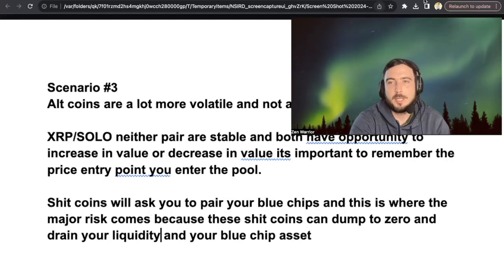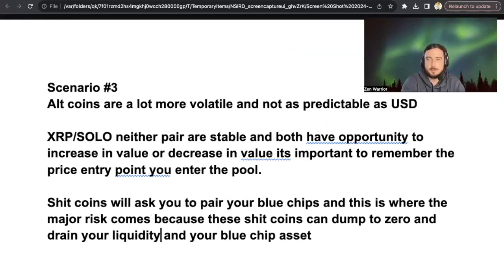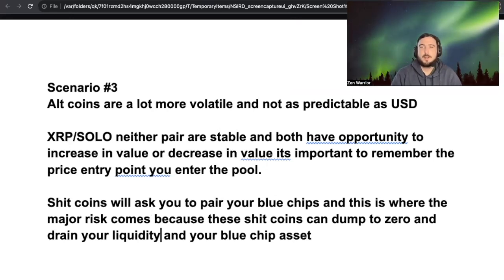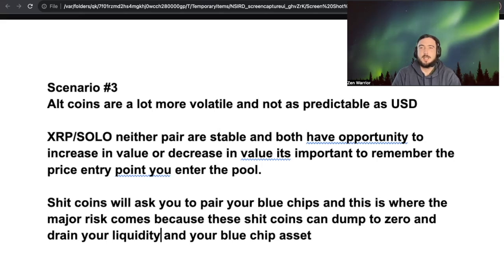The last and worst scenario — the one people get wrecked the most by — is that these blockchains are permissionless. Anybody can issue a token. It's actually very simple to issue a token. So usually when people are new to these types of protocols, there are a bunch of scams, and a bunch of people are going to be asking for your liquidity.